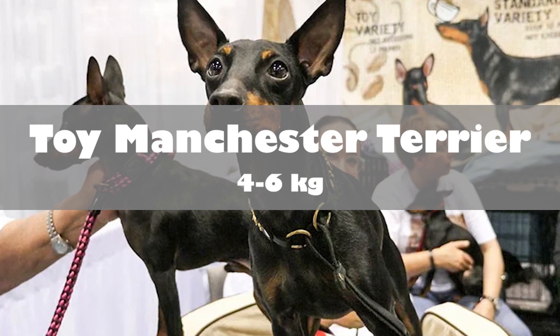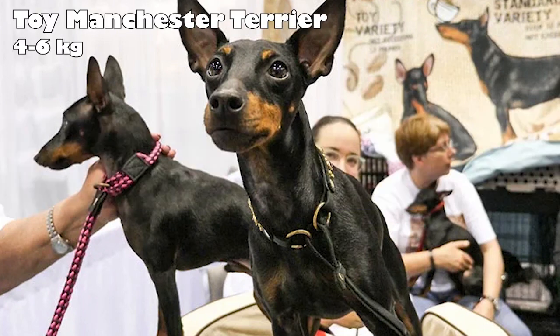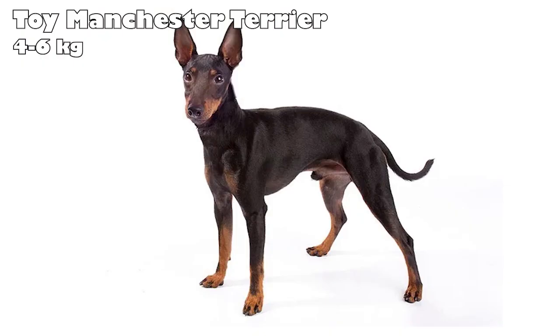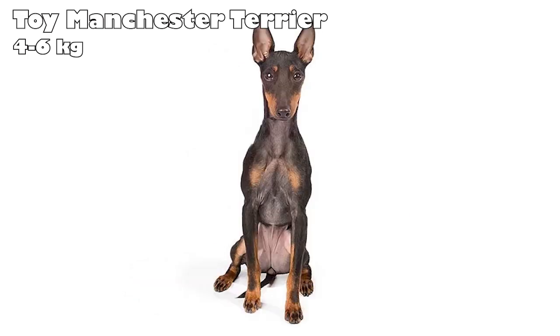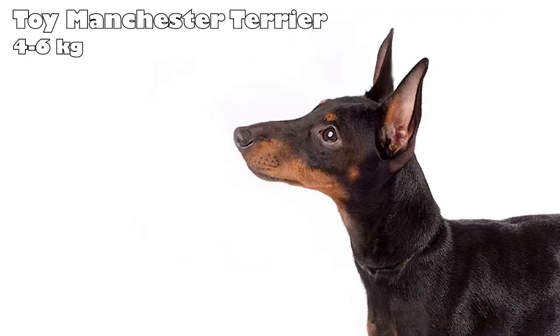Toy Manchester Terrier. In the mid-1800s, local mill workers in Manchester enjoyed hunting rabbits with small dogs, as well as setting a terrier loose in a rat pit while betting on the results. The Manchester Terrier was created by breeders who wanted a two-in-one dog who excelled at both. The Toy Manchester Terrier was developed because Victorian women wanted a smaller dog. Today, these dogs are very intelligent people-pleasers and make great pets. The toy version is slightly smaller than the standard variety.